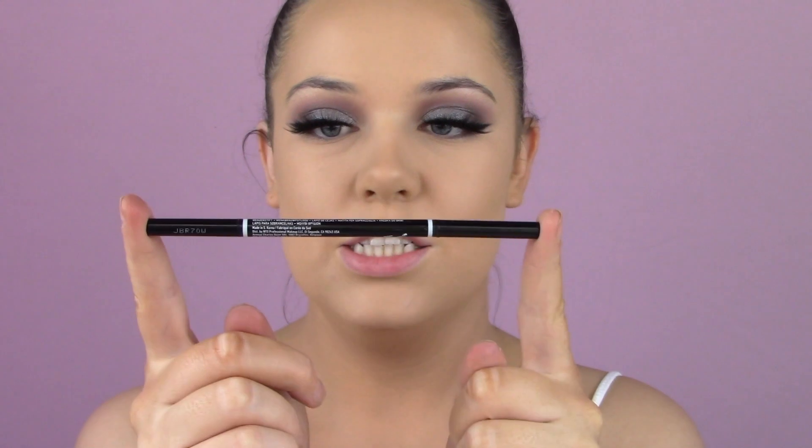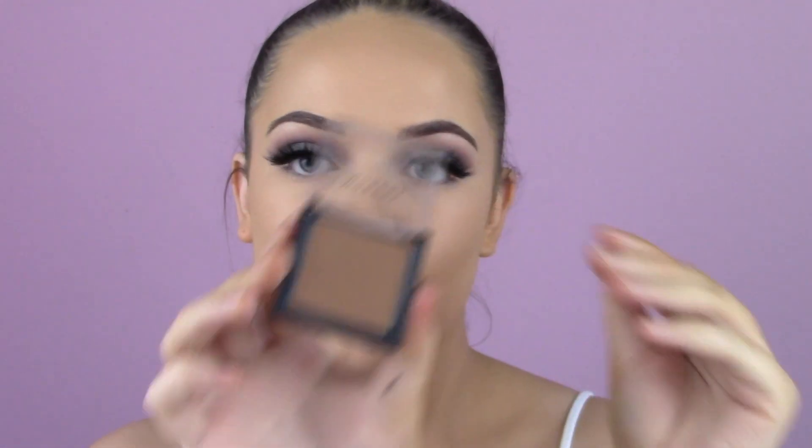I'm taking my Real Techniques Angle Multitask brush to set my face. For brows, I'm using my NYX brow pencil in the shade Espresso. My brows are on now.